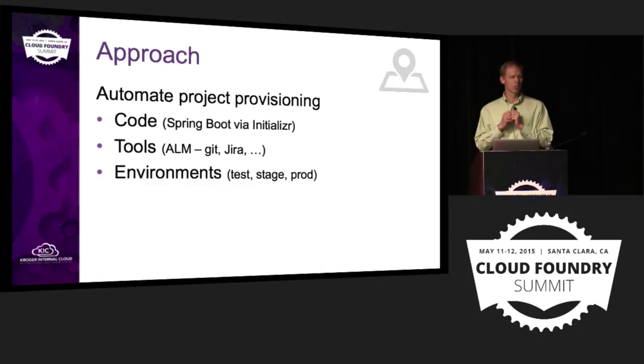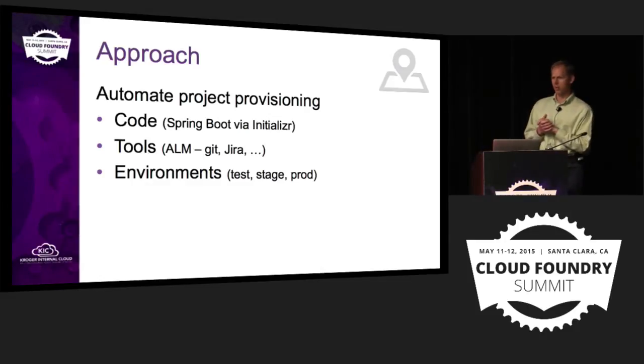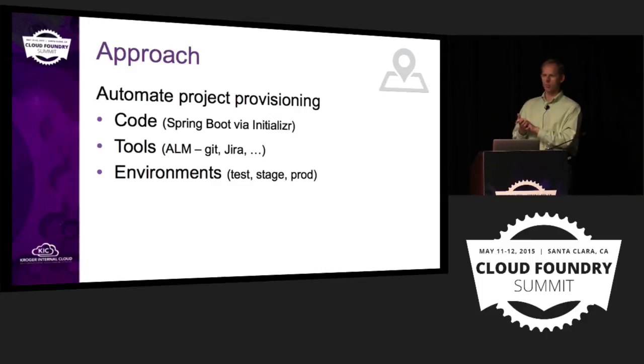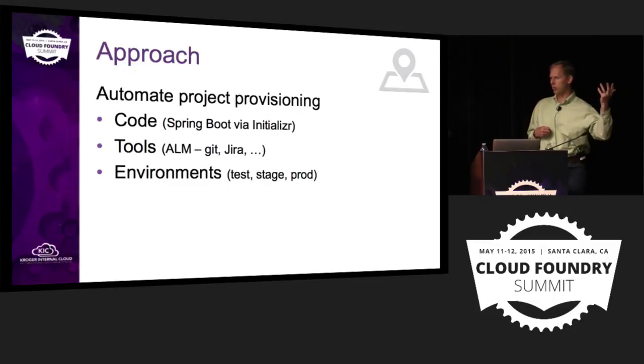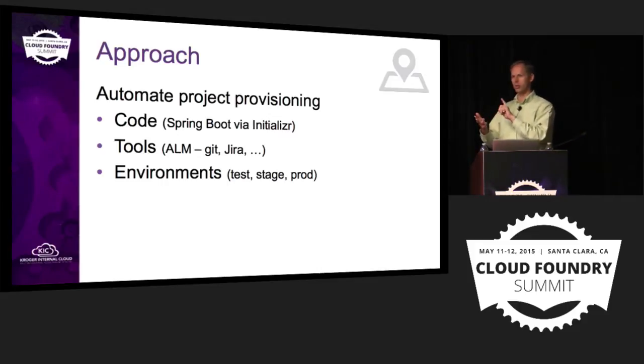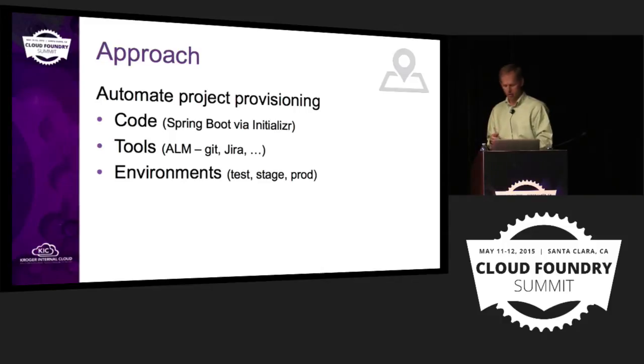Then we make a call to Cloud Foundry and say, for a given blueprint, give us a database — MySQL — and messaging — Rabbit — and then take that new artifact built on Team City and push it out to Cloud Foundry and have it running. The idea is that someone says to the project team, 'we've got this new project we want you to start,' and ten minutes later they've got code, ALM tooling, and their environments, and they're ready to go.